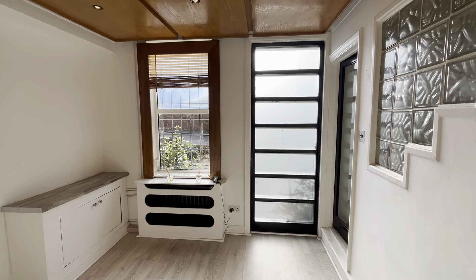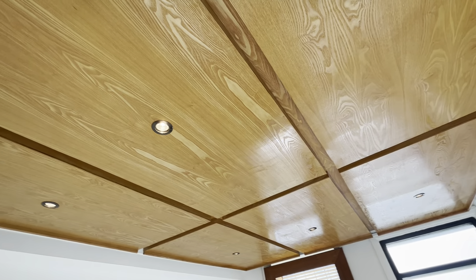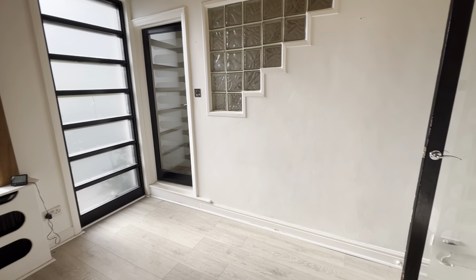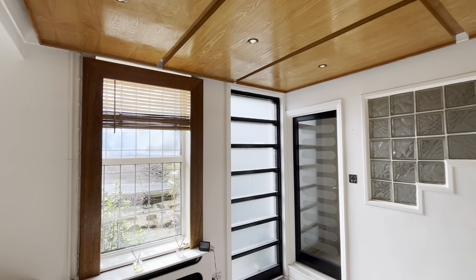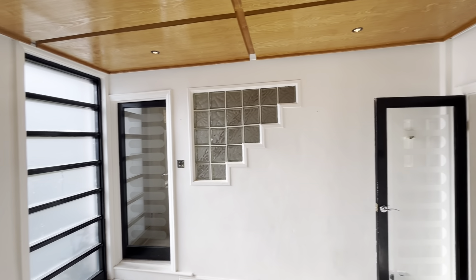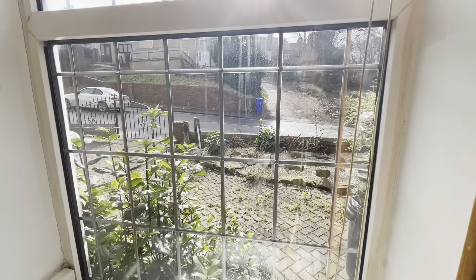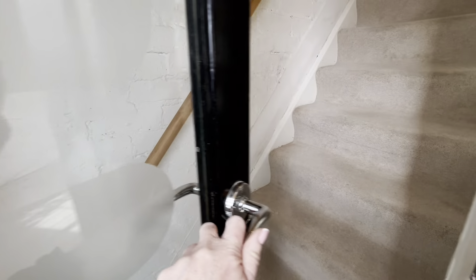You then come through to the lounge. As you can see, this is a really light and airy room — quite unique. As you can see, you've got the wood detail. It's a really nice size room and looks over the front yard area.